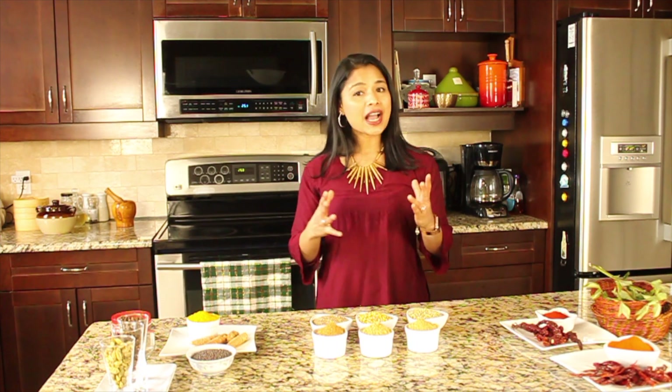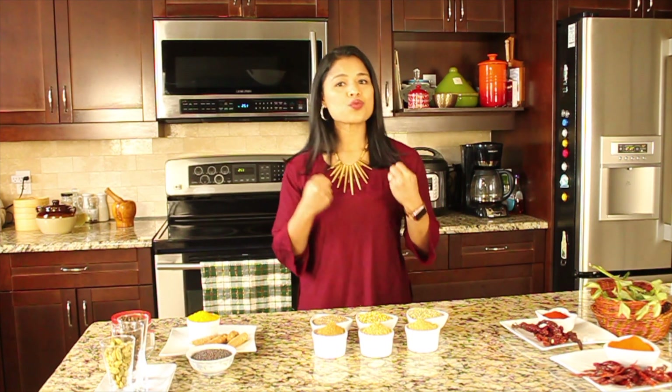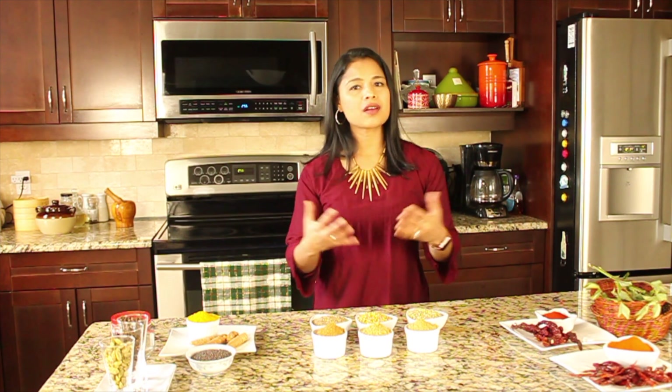Let me talk about the chili powders used in Indian cooking. There are two kinds commonly used. The first is the regular chili powder, made by grinding dried red chilies — it's very hot and imparts the heat to Indian dishes. The second is Kashmiri chili powder, which is very mild compared to the regular chili powder and is made by grinding Kashmiri dried red chilies. Kashmiri chili powder imparts a vibrant red color to Indian dishes, so if you've come across Indian dishes that are red and vibrant in color, that's because Kashmiri chili powder was added.